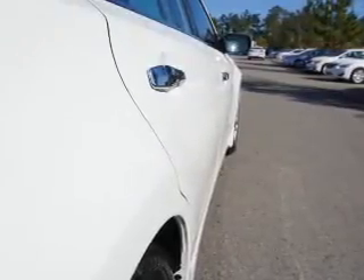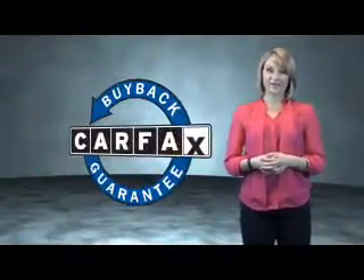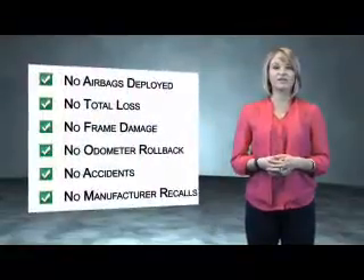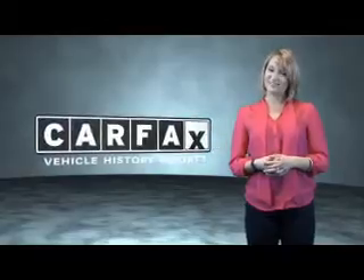This is a Carfax one-owner vehicle, which qualifies for the Carfax Buyback Guarantee. Be sure to find a complimentary copy of the Carfax vehicle history report online or contact the dealership. Just say, show me the Carfax.